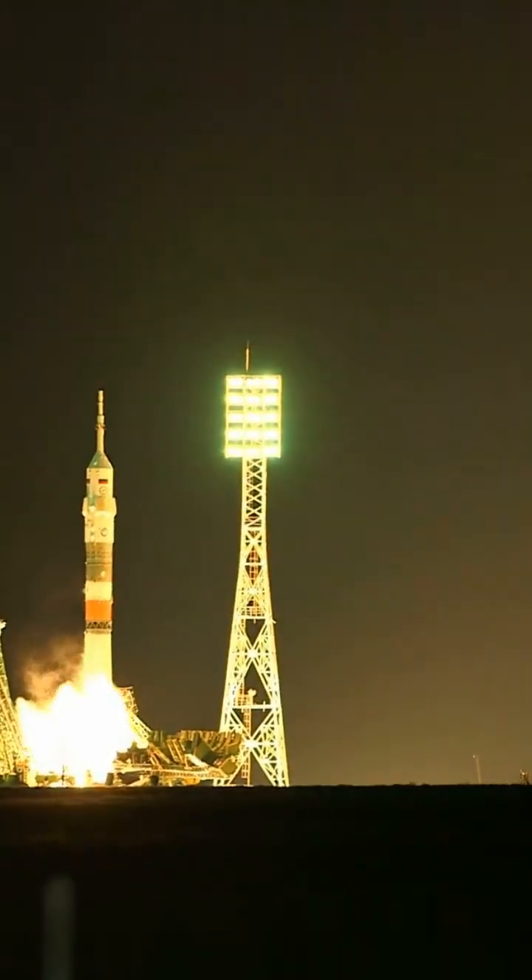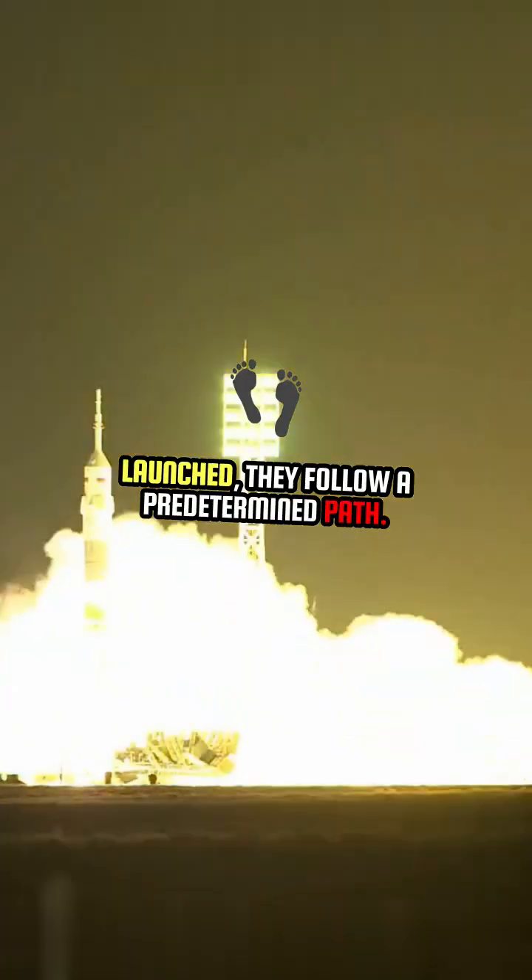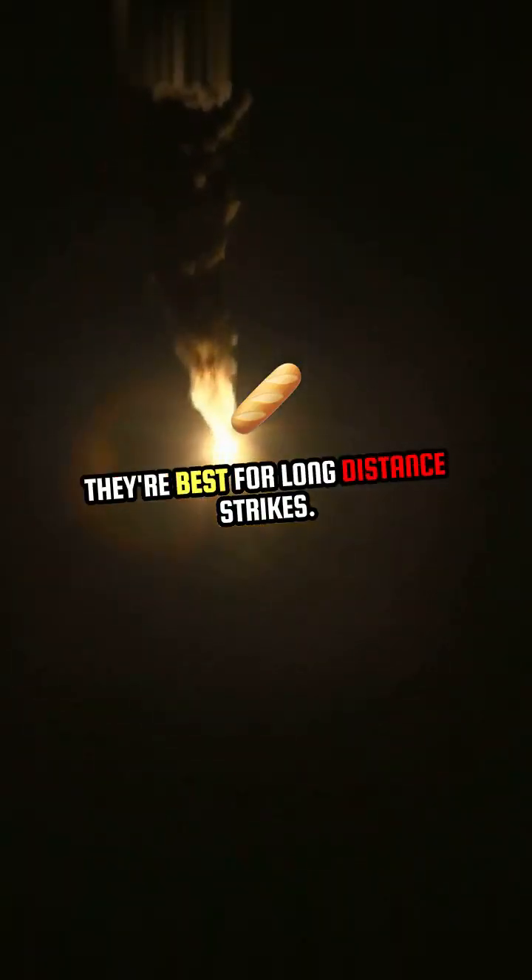Key features: high speed, long range, and once launched, they follow a predetermined path. They're best for long-distance strikes.